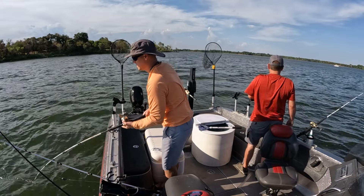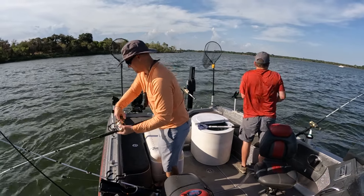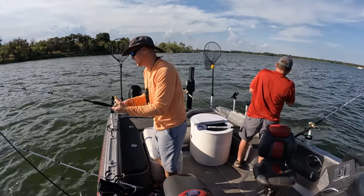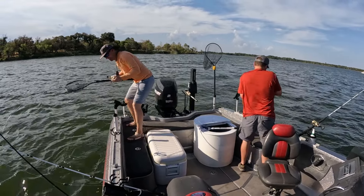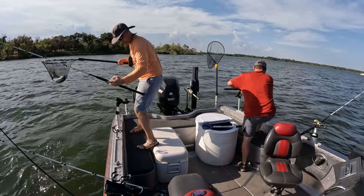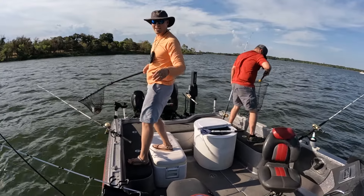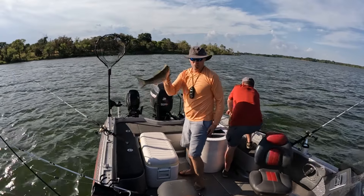We've got some friends that need some fish, so we're gonna keep what we catch tonight. Got a double! It's the time of night, you know — 100 degrees, but that hour or two before dark makes all the difference. Before today, my friend Derek's biggest hybrid bass was 12 inches. I think this might be a little 20-incher!